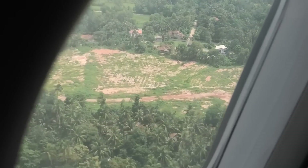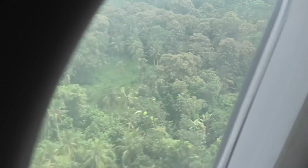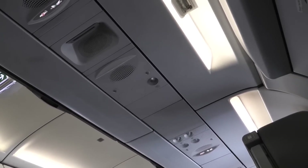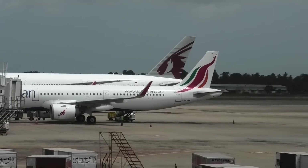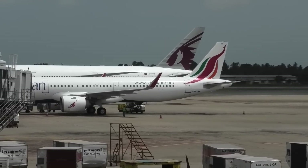The rest of the flight proved uneventful, and eventually we came in to land at Colombo airport. Welcome to Sri Lanka — we have arrived at Bandaranaike International Airport in Colombo. The local time is 10:35 AM.